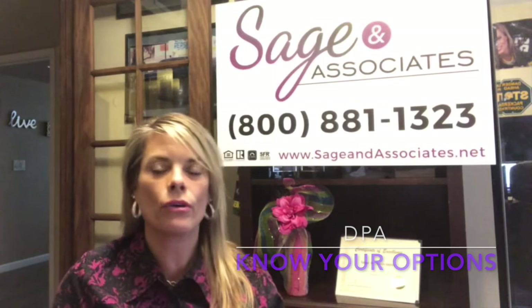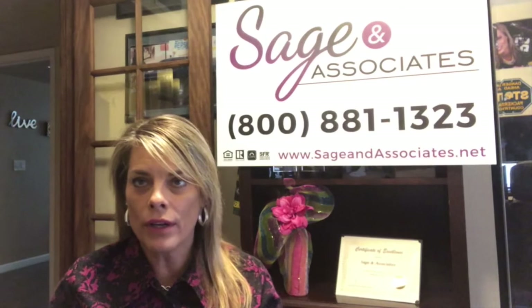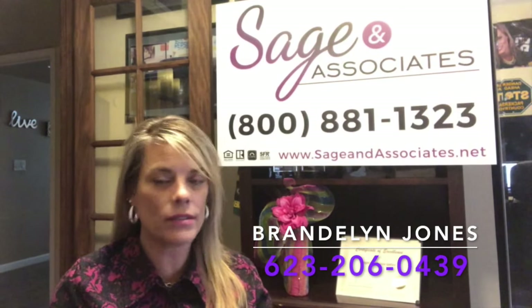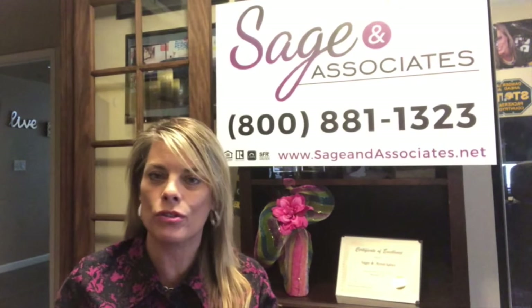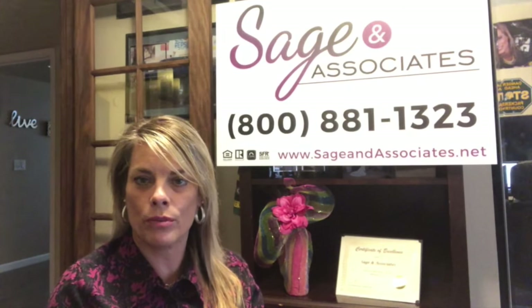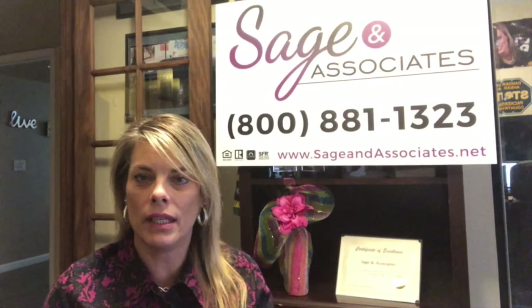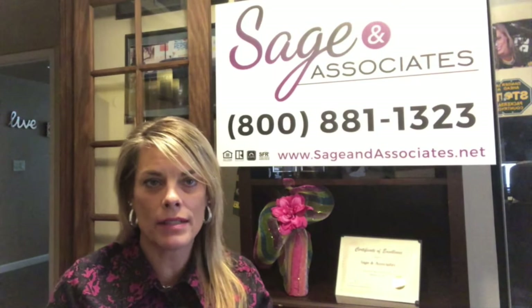There are a few other options. You could always go to a family member and ask them to gift you some funds, or you can work with an experienced, licensed realtor who has superior negotiating skills and may be able to structure an offer that could potentially get the seller to contribute towards some of your closing costs. Those are a couple of alternative ways to save some money rather than leaning towards down payment assistance.